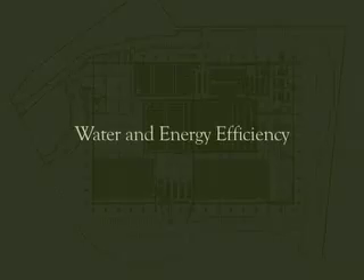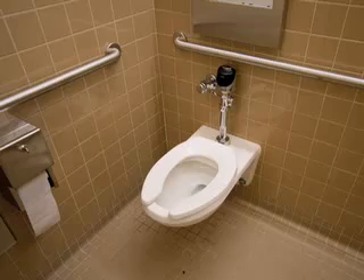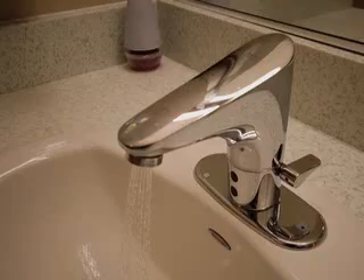Our focus on water efficiency inside the building includes the use of waterless urinals and low-flow toilets. The bathroom faucets start and stop automatically and only release a half gallon of water per minute.